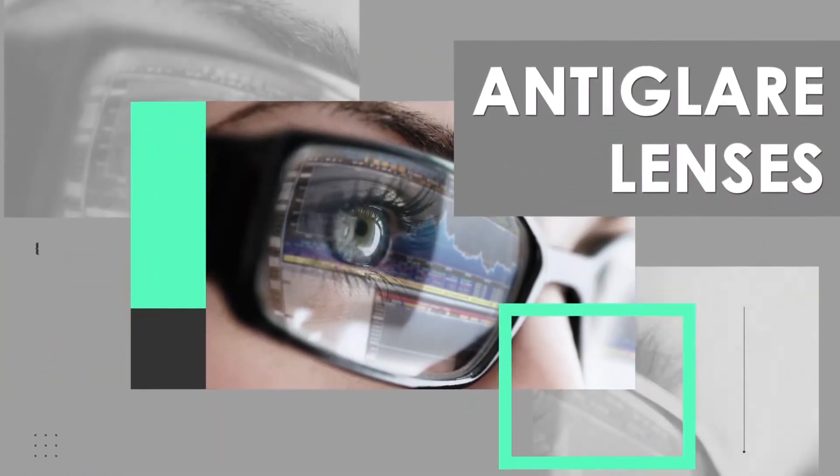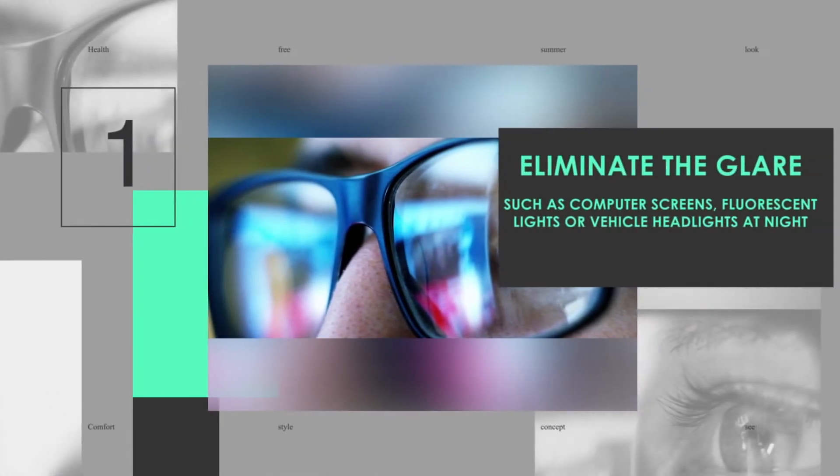The purpose of anti-reflective coating is to eliminate the glare from artificial lighting reflecting onto your lenses, such as computer screens, fluorescent lighting, or headlights at night.